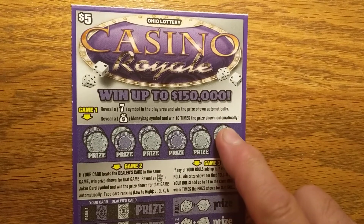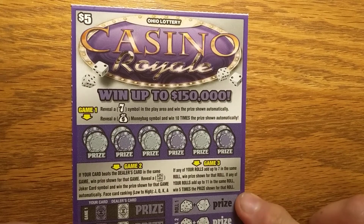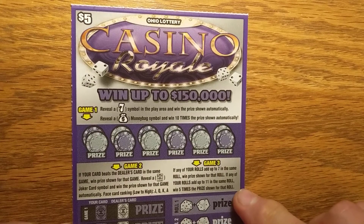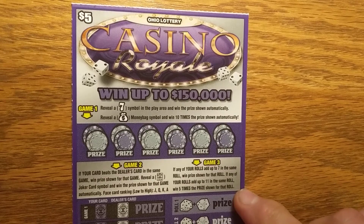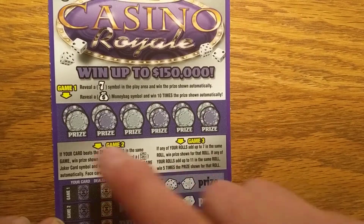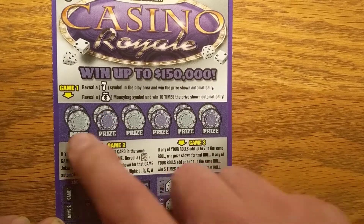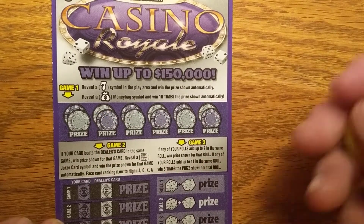I did a trial run yesterday on this Casino Royale, the new $5 Ohio lottery ticket. I really like this ticket. If you win a prize, it's at least going to be $5. There's no fake multipliers in it. So, we are going to get started here. We're going to look for a 7 across here, or we're going to look for a money bag — a money bag would be 10 times the prize shown.